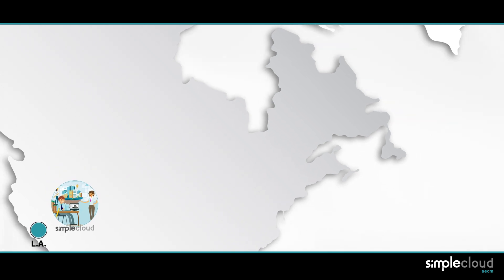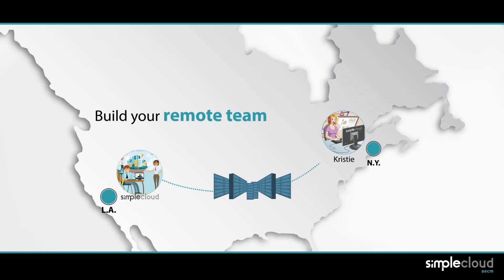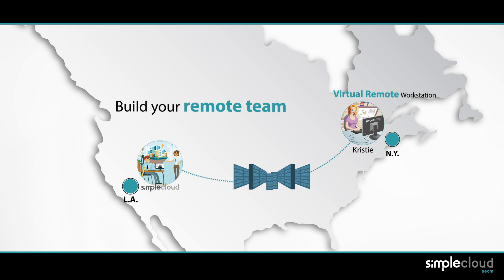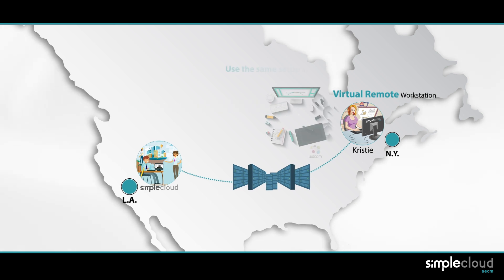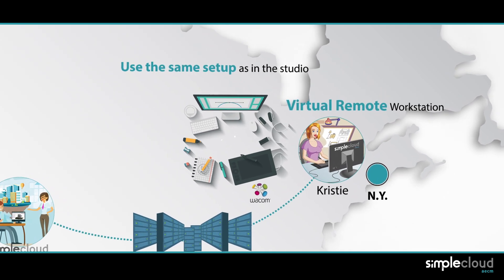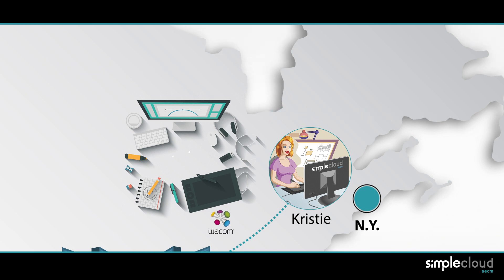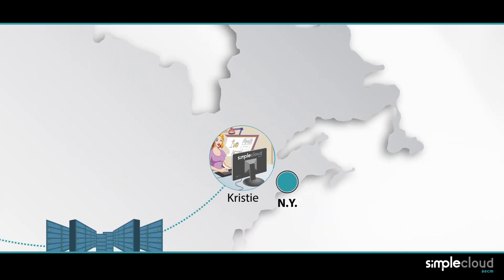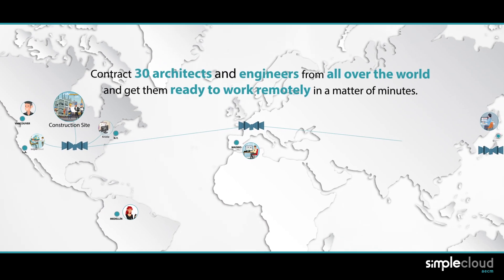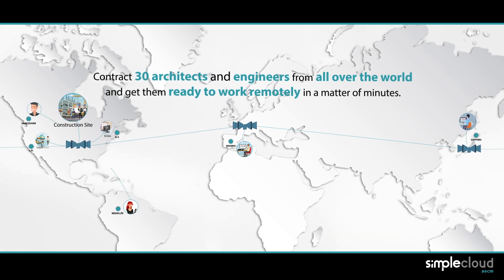Leticia is ready to start onboarding new team members. She was really happy to learn that Christy, a talented interior designer from New York, accepted her offer to work remotely on the project. Christy will use the same setup as in the studio, using her own Wacom board to generate 2D assets online without having to change any of her tools. In just a few weeks, Leticia was able to contract 30 architects and engineers from all over the world and get them ready to work remotely in a matter of minutes.